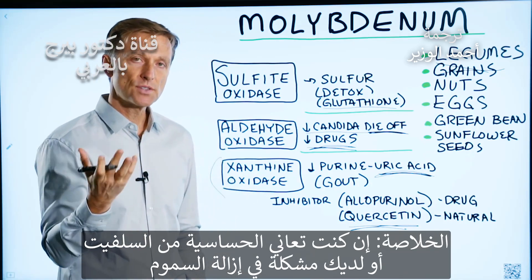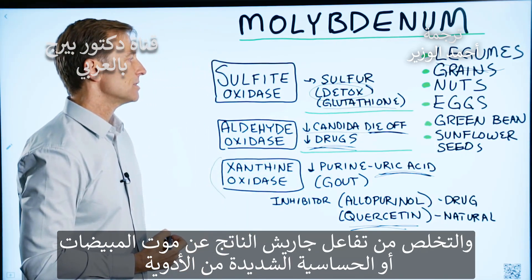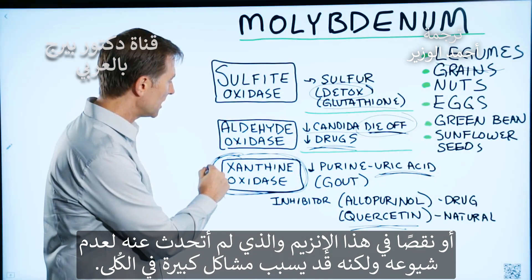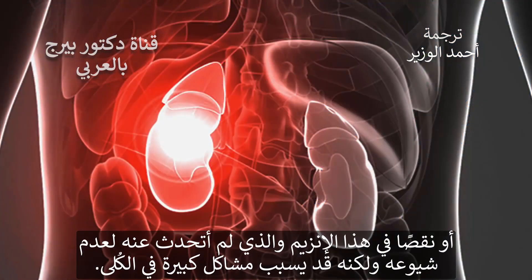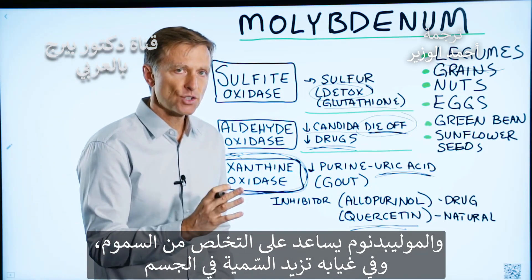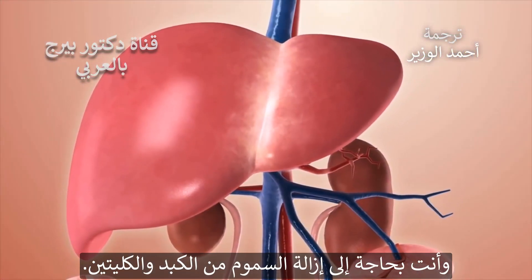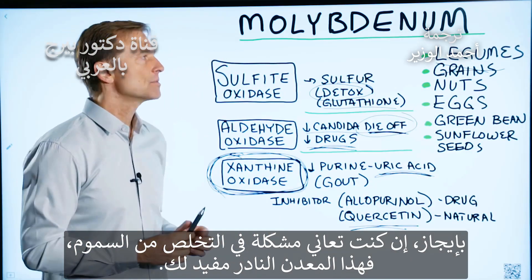In summary, if you're sensitive to sulfites, have a problem with detoxification, struggle with candida die-off, are sensitive to drugs, or possibly have an enzyme deficiency that can create serious kidney problems, molybdenum tends to be involved in all of these. Without this trace mineral, things can become pretty toxic. You need your liver and especially your kidneys to properly detoxify, so if you have a problem in detoxification, molybdenum is the trace mineral you want to take.